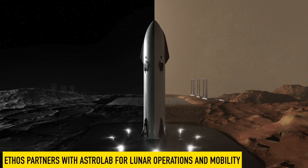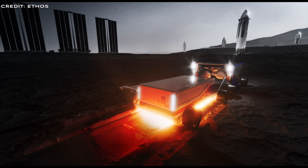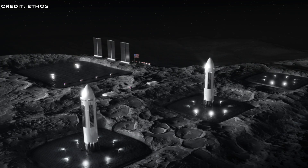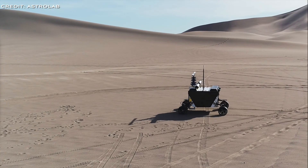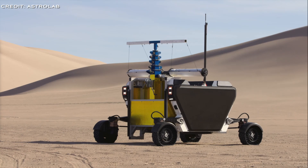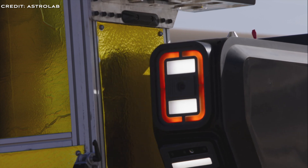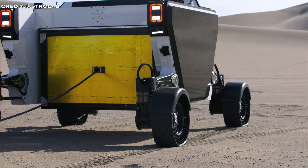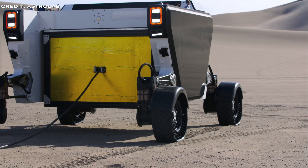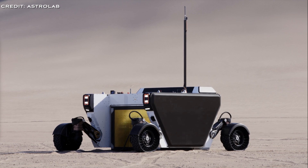Ethos has partnered with Astrolab for lunar operations and mobility. Ethos has joined forces with Astrolab, a company recently awarded a contract by NASA for use of its lunar rover to help build landing pads on the moon. Astrolab's Flex rover will deploy multiple power cargo boxes, each approximately 1.5 meters by 2 meters, across the lunar site where a large landing pad is to be constructed. The rover will also tow a heating trailer that melts the lunar regolith, using energy supplied by the deployed power units, resulting in a hardened, concrete-like surface. Ethos plans to expand its operations to include the extraction and processing of other lunar resources, such as metals, power, and water.